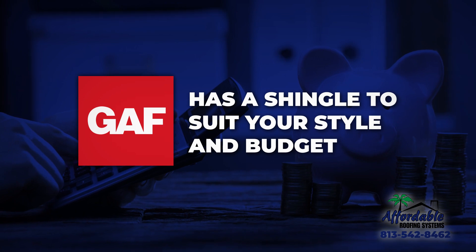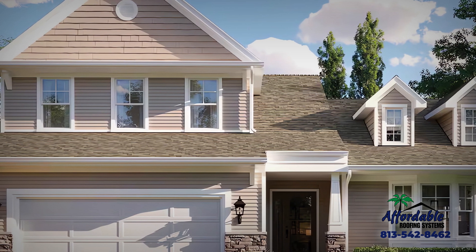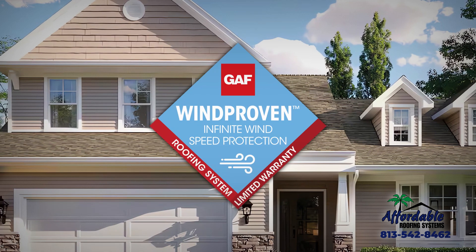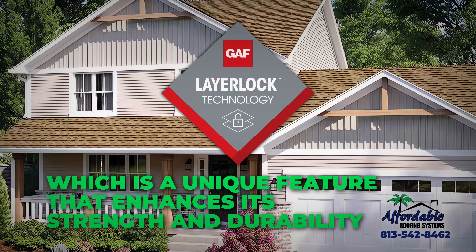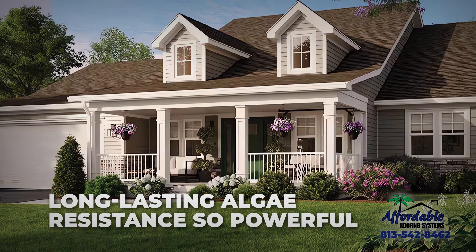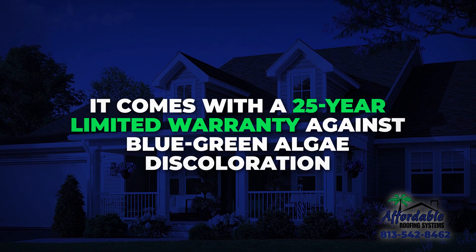GAF's Timberline HDZ is a product that secured its place as the top-selling roof shingle in America with its prestigious wind-proven limited wind warranty. This remarkable shingle has layer-lock technology, which is a unique feature that enhances its strength and durability.